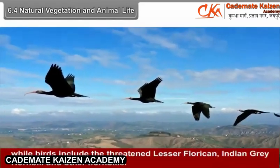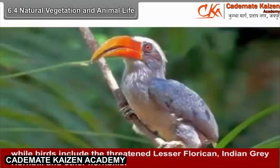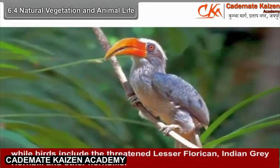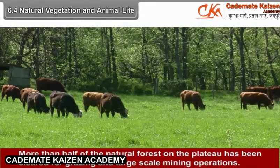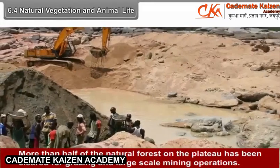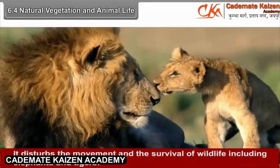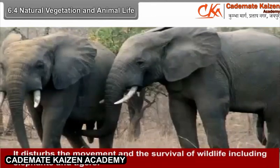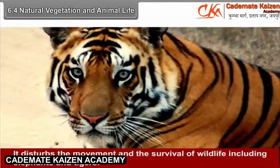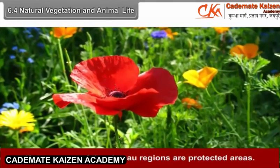Birds include the threatened lesser florican, Indian grey hornbill, and other hornbills. More than half of the natural forest on the plateau has been cleared for grazing and large-scale mining operations. This disturbs the movement and survival of wildlife including elephants and tigers. Hence, some of the plateau regions are protected areas.